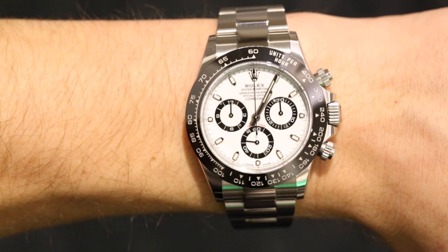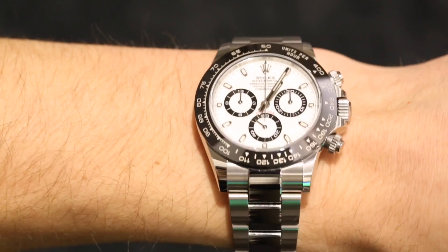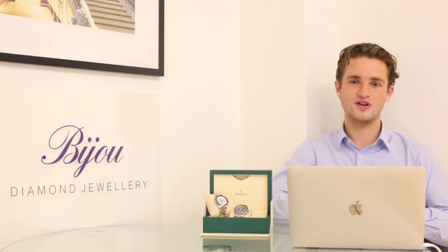Thanks for watching. Let us know in the comments which model you love most, or if you think a different line should have been included instead of the Submariner, GMT, or Daytona. If you're interested in any of the watches mentioned, don't hesitate to contact us — our details are at the end of the video and in the description. It'd be a pleasure to source any of these watches into stock for you.